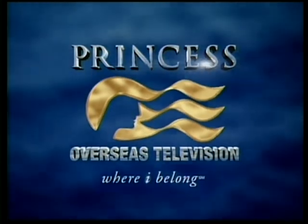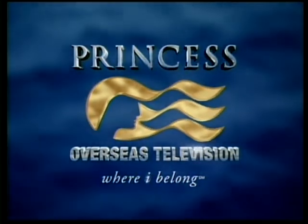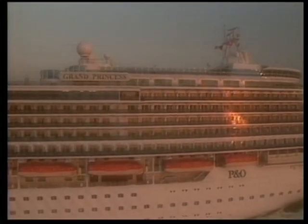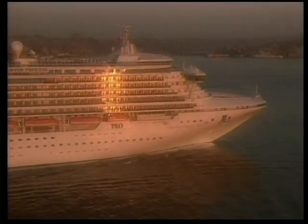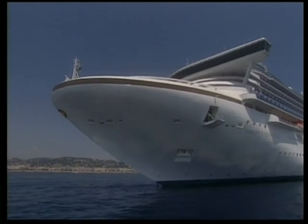Princess Cruises overseas television welcomes you to the Princess Channel. Welcome aboard — you are sailing on one of the newest, largest, and most sophisticated cruise ships in the world: the highly acclaimed Grand Class of Princess Cruises.